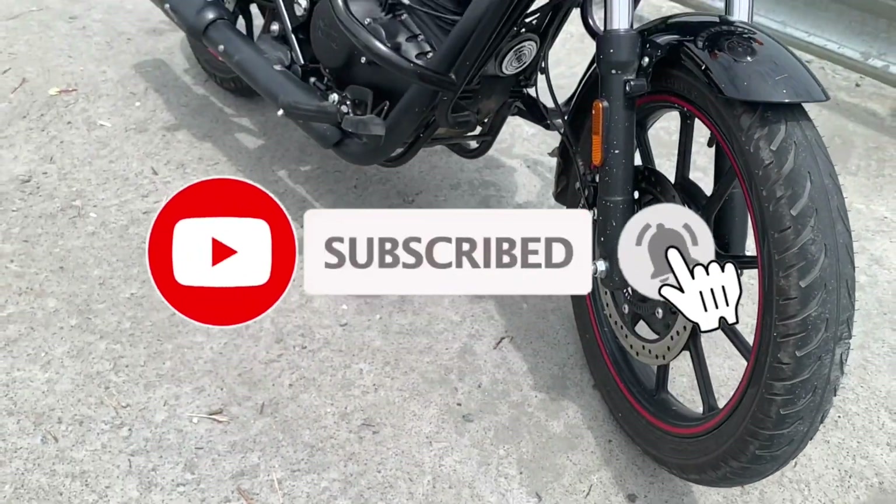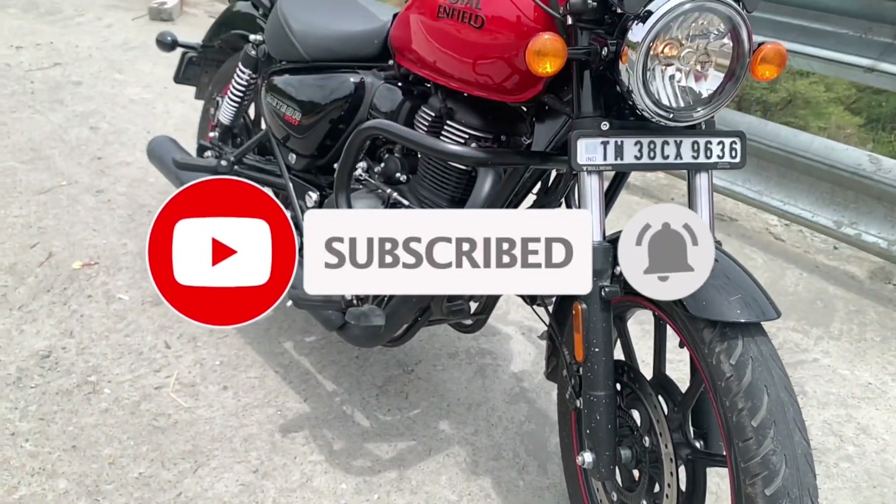If this is the first time you've come to our channel, subscribe to our channel, click the bell button, and you'll get notifications for future videos.